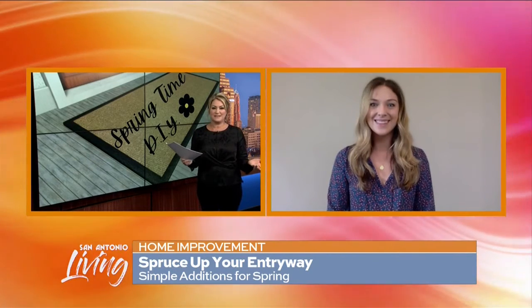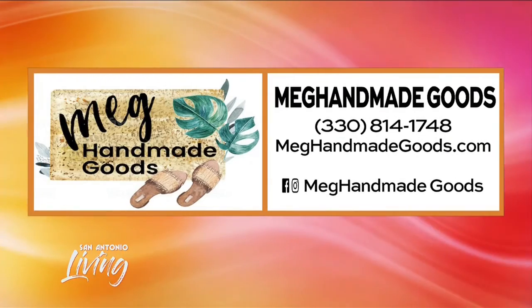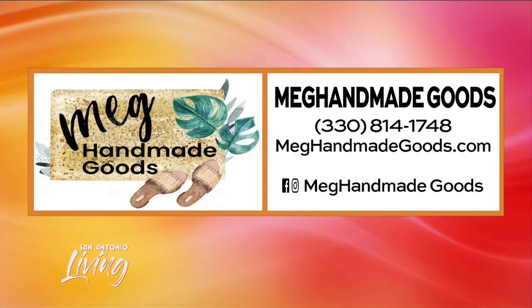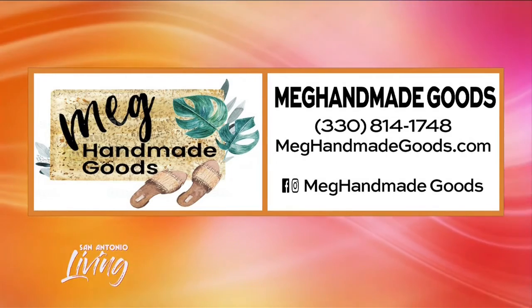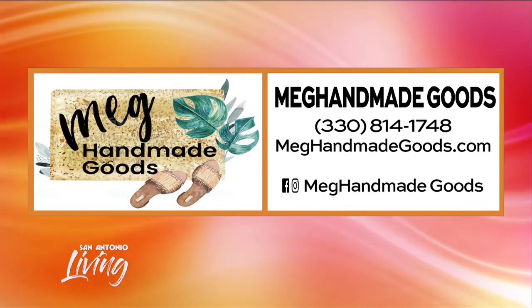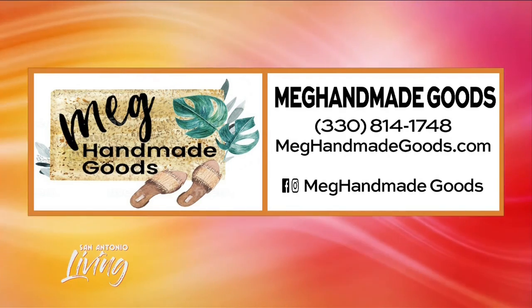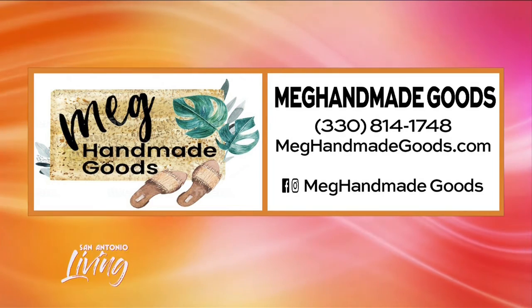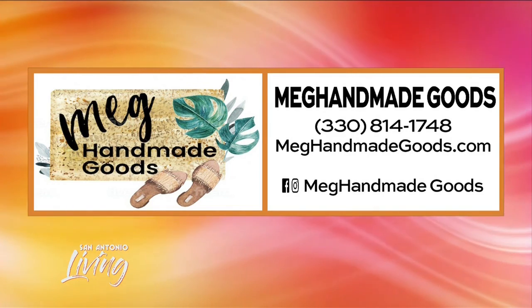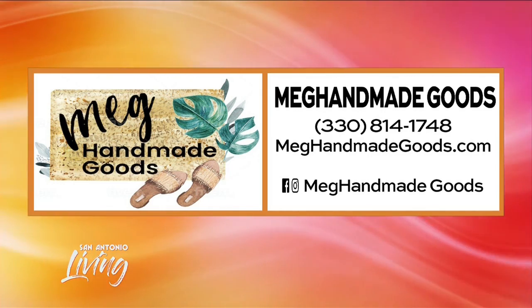Thank you so much for your time this morning. Nicely done — I love that you've created something and are doing so well with it. It's Meg Handmade Goods. The phone number is 330-814-1748. You can find her online at meghandmadegoods.com. And be sure you're following her on social media because she's got an upcoming mat giveaway. Facebook and Instagram: Meg Handmade Goods.